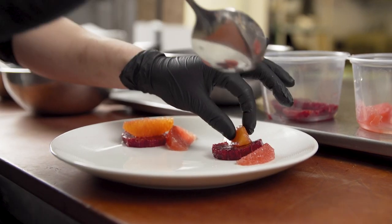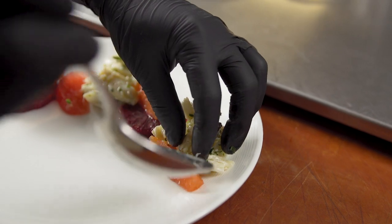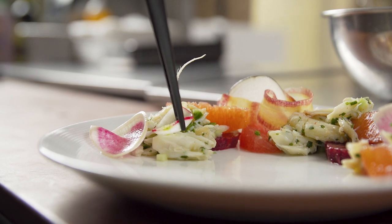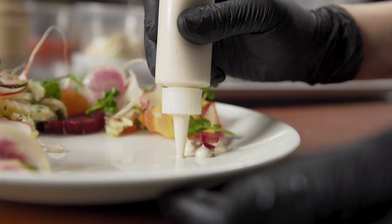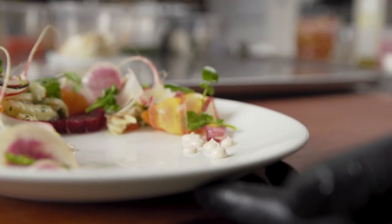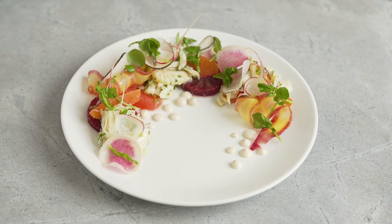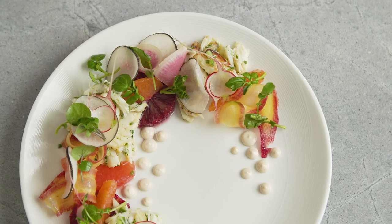The Dungeness Crab is best in the winter months, and that's also when citrus fruits are at their sweetest. I made an aioli with toasted bonito and pureed it with a little bit of lemon. This gives the dish a little burst of umami in terms of flavor, and a little creaminess in terms of texture.